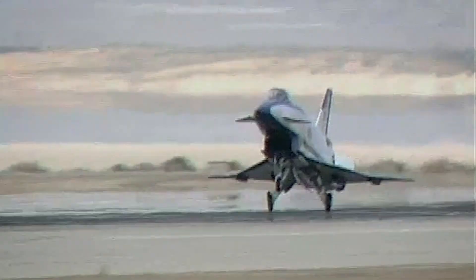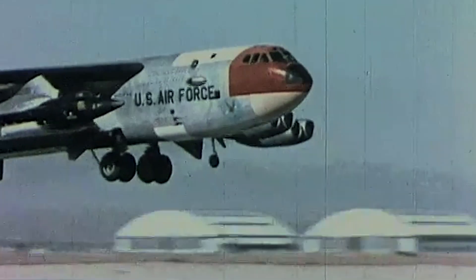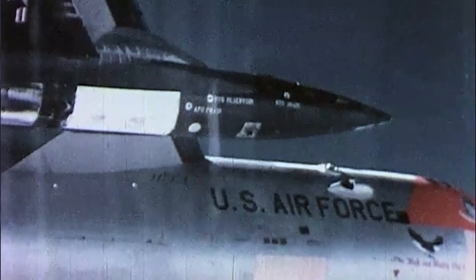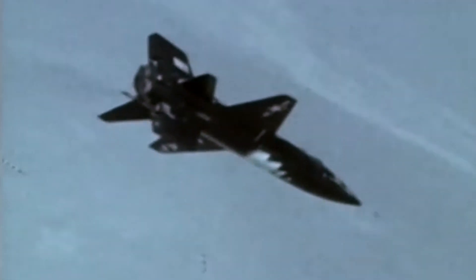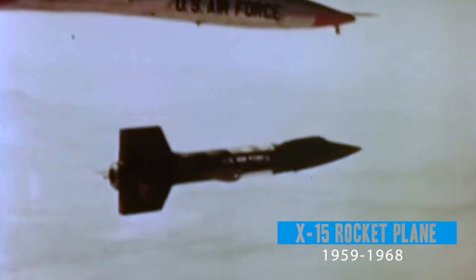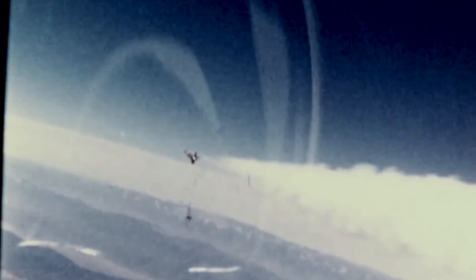Perhaps of all the X-planes NASA has been associated with, none was more cutting-edge and became more famous than the X-15 rocket plane. The X-1 is the most famous because it was the first to go supersonic. But the X-15 was the most productive of our X-plane programs. Flown between 1959 and 1968, the winged X-15 reached beyond the edge of space at hypersonic speeds.